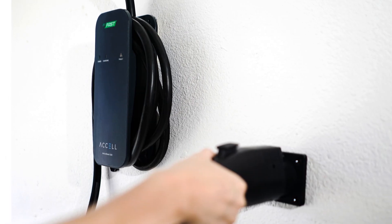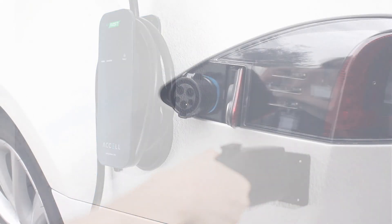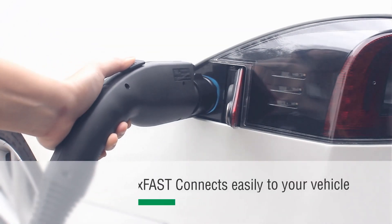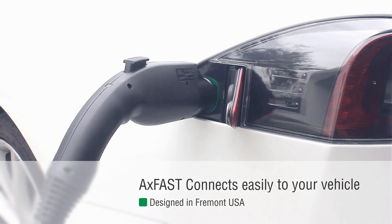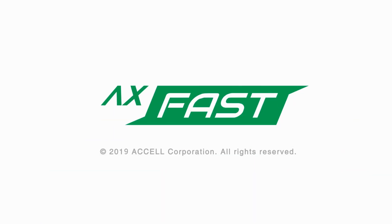Talk about smart. With a two-year limited warranty and U.S.-based tech support, this is the perfect addition to your garage. Visit us at axelww.com.